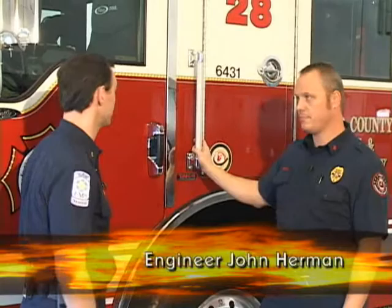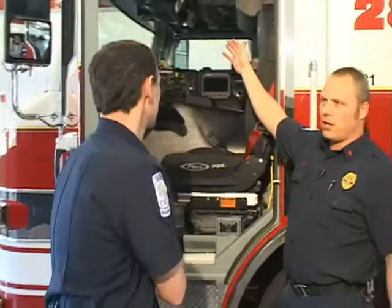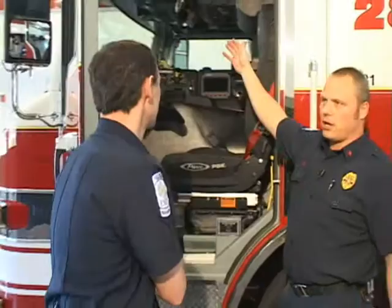Maybe you can show us a few things about this fire truck, other than it being just a big red truck. This is a 2008 Pierce Velocity pumper. This is what we call the driver's area, which controls all the emergency operations — the lights and sirens, and also operates the pump itself and driving it down the road.